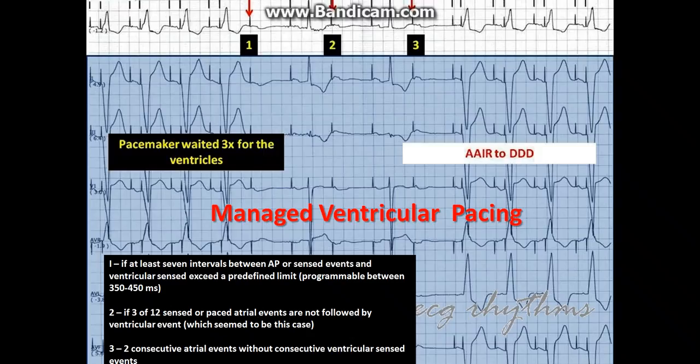Criterion two: if three of 12 sense or pace atrial events are not followed by a ventricular event, which appears to be this case.